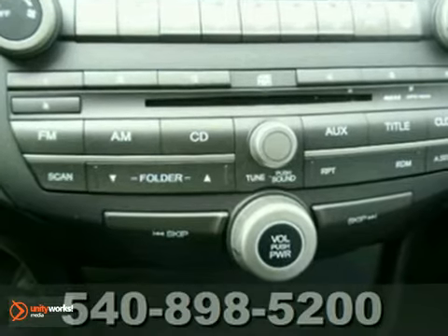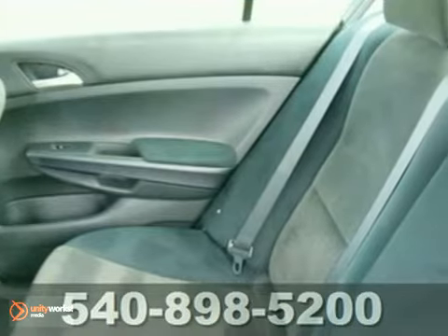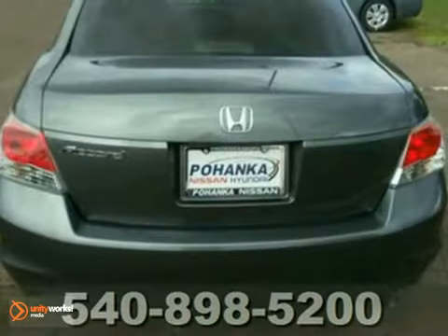The traction control and anti-lock brakes only make it more appealing. Come in and see it for yourself today.